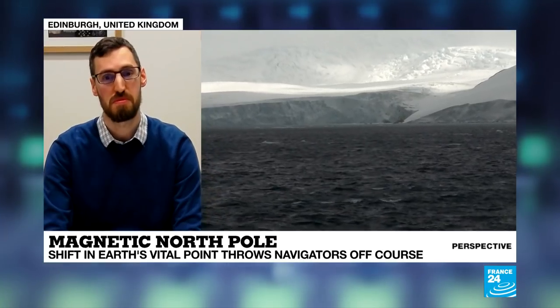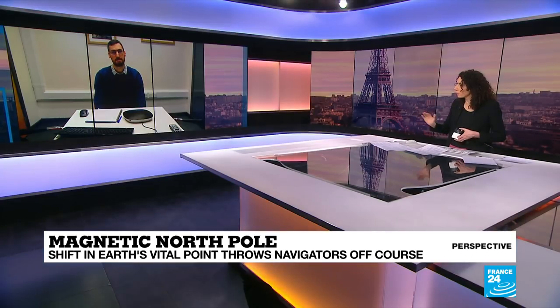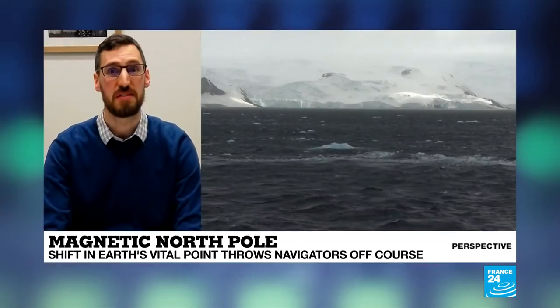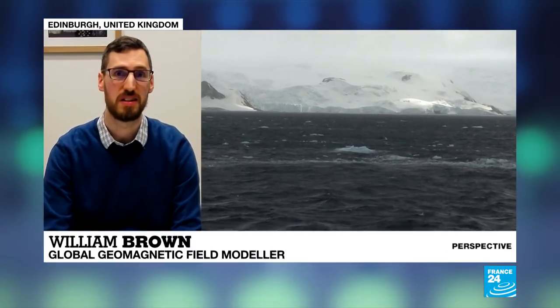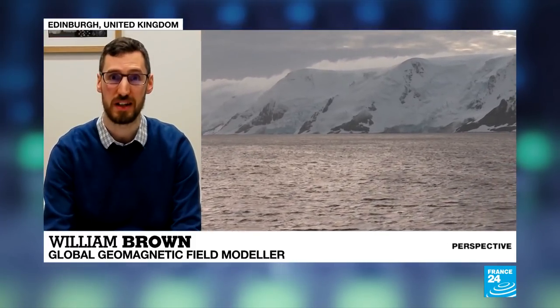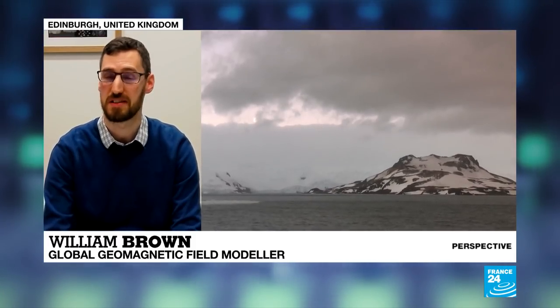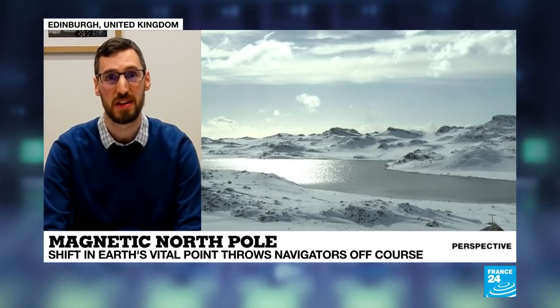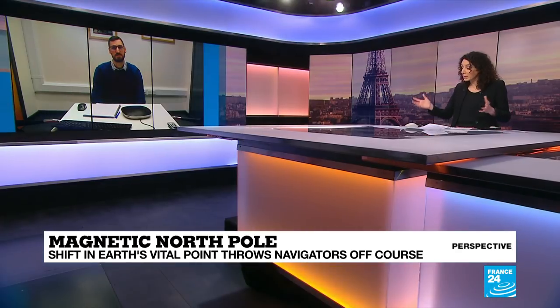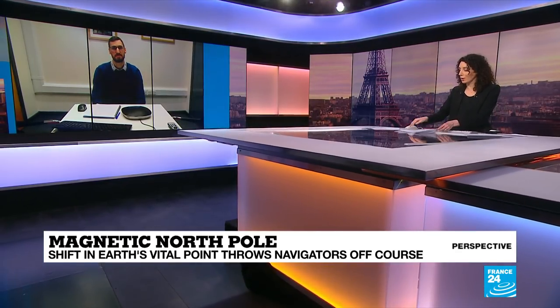Very briefly, Dr. Brown — does the same happen at the south pole or is it completely different? It is both the same and different. There is a magnetic south pole and it does also move, but it is not tied to the north pole — they can move independently of each other. While the north pole has moved very quickly and quite a long way in the last few hundred years, the south pole has not — it's actually been relatively static. Fascinating stuff, Dr. Brown. Thanks so much for joining us live and giving us your insight into the magnetic north pole.